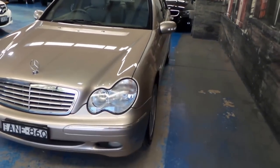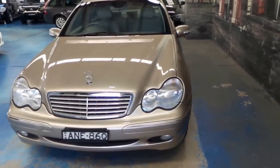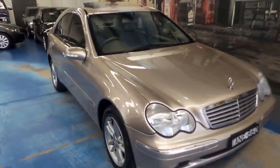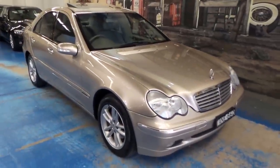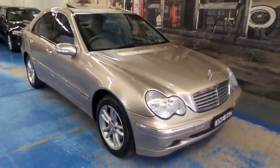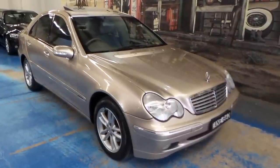So if you're after a C-Class — particularly a W203 series — this would make a very good option. It looks superb and we're very pleased to offer it at the Old Timer Centre. You can find us at www.oldtimer.com.au, 101–103 Illawarra Road, Marrickville. We'll catch you down the road.